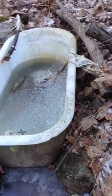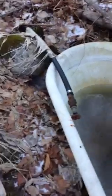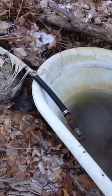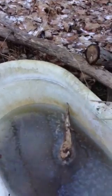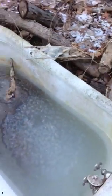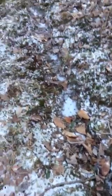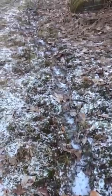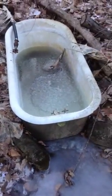My question is: there's no way water running down the hill ran into the tub — it's six inches off the ground. So what filled the tub up? I am stumped. Submit your reasoning.